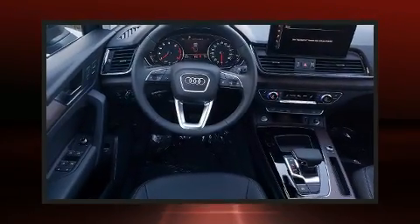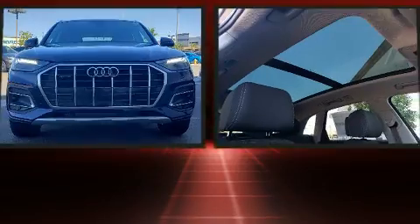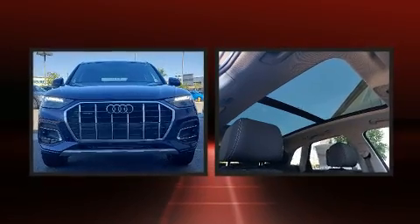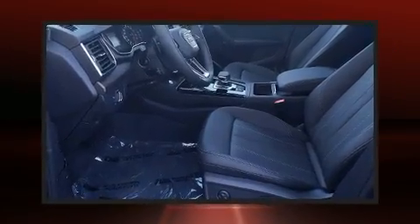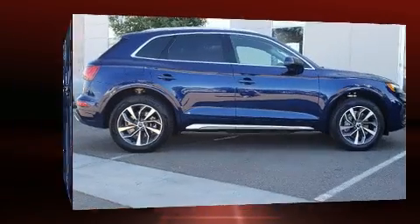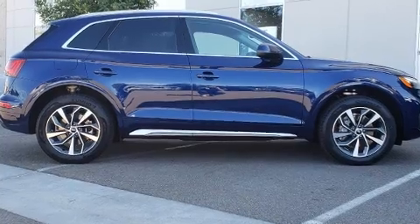Treat yourself to a test drive in the 2021 Audi Q5. Under the hood, you'll find a four-cylinder engine with more than 200 horsepower. For added security, Dynamic Stability Control supplements the drivetrain. A turbocharger is also included as an economical means of increasing performance.